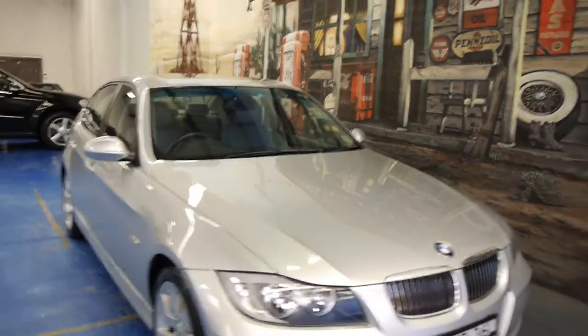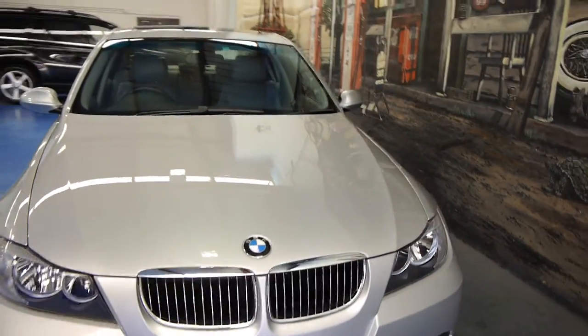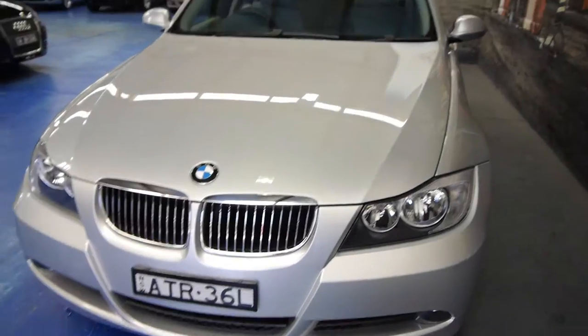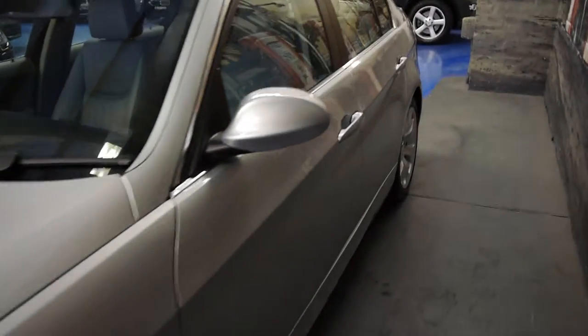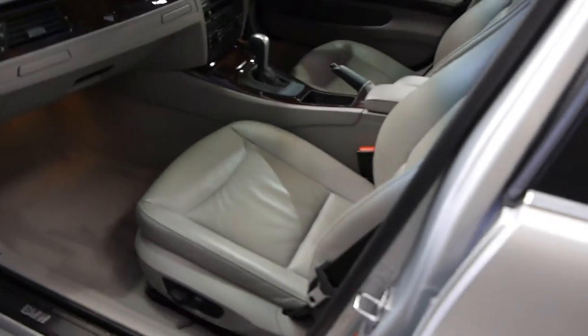G'day ladies and gentlemen, it's Richard from the Old Timer Centre here in Marrickville. Today we've got a gorgeous little one-owner 2005 E90, which is the new series BMW 325i sedan. Obviously as you can see it's silver, but it's got this beautiful light grey leather upholstery which is by far the most popular colour combination.